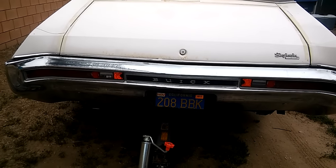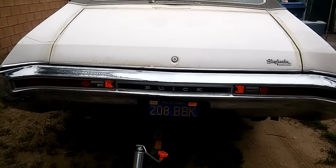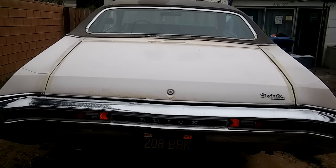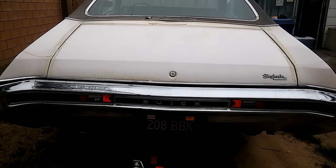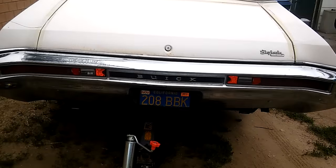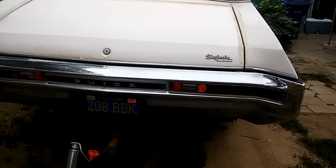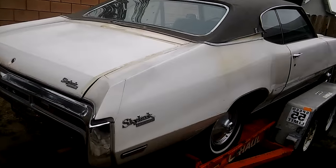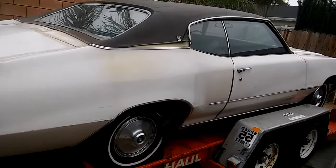Good morning ladies and gentlemen, this is Hector Carrillo from Carhex. I wanted to show you guys the Buick that I bought yesterday. There's something about 1970 Buicks that just get the hearts and attention of a lot of us Buick guys, and sometimes we do stuff to get them.